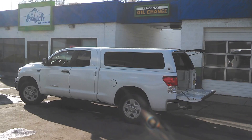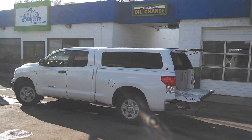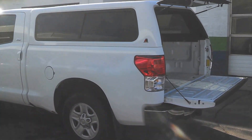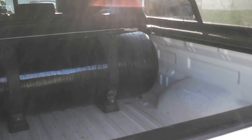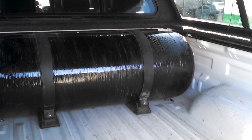This is Kelly with CNG Complete. We've got a 2010 Toyota Tundra with the 4.6 V8 in it and we just finished the conversion on it. This one has a Type 4 tank — it's a 21.8 gallon tank but it only holds 18 at the fill.